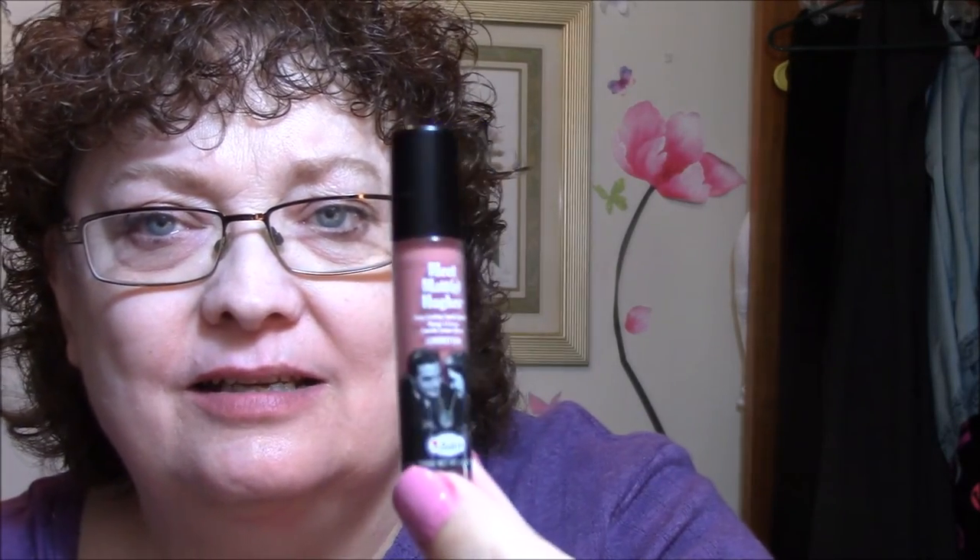This one here is a Meet Matthew that we got in a box — don't ask me which box because I get them all mixed up. It smells like cookies or something. I believe this must be a matte — yeah, Matte Hughes, must be matte lip color, long-lasting liquid lipstick.